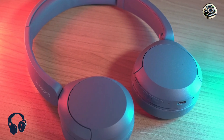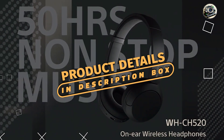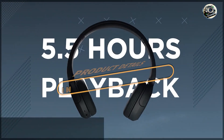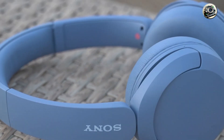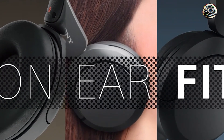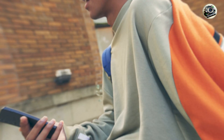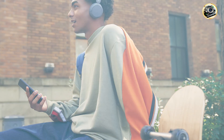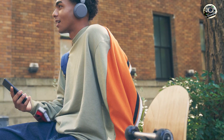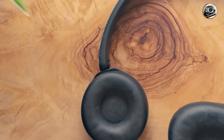And finally, at number 5, we have the Sony WH-CH520 headphones, a budget-friendly option that doesn't skimp on performance. With its lightweight design and impressive sound quality, these headphones are perfect for music lovers on a budget. Key features include dynamic drivers, passive noise isolation, a long battery life for hours of wireless listening, and a lightweight design that makes them perfect for on-the-go use.